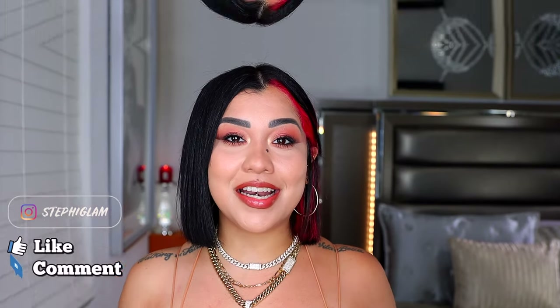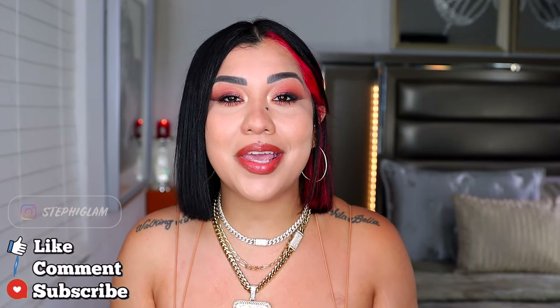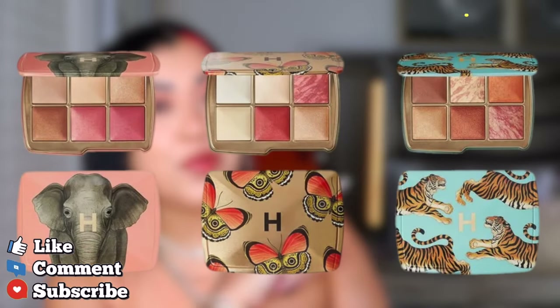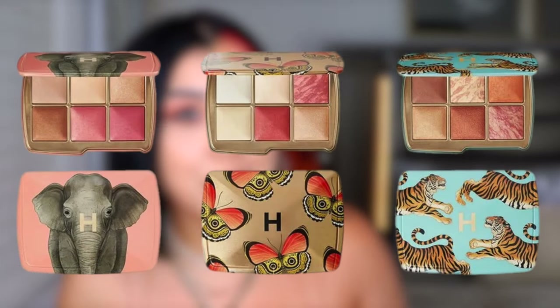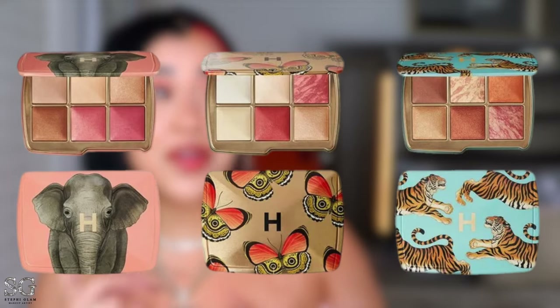It is the time of the year. Finally, some holiday makeup. We have these three beautiful new limited edition palettes from Hourglass with stunning packaging. In my opinion, it's the best one so far. I'm going to be giving you all the tea about this holiday collection from Hourglass, straight to the point.